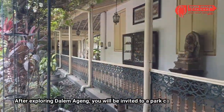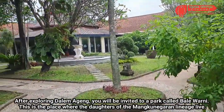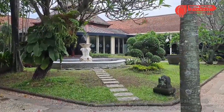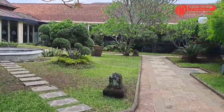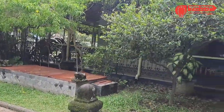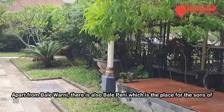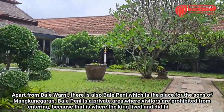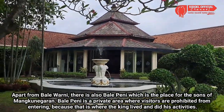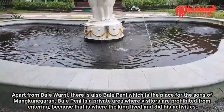Selesai menjelajahi Dalem Ageng, kalian akan diajak menuju taman yang disebut Bale Warni. Ini merupakan tempat para putri keturunan Mangkunegaran beraktifitas. Selain itu, juga ada Bale Peni yang merupakan tempat para putra Mangkunegaran. Bale Peni ini merupakan area privat yang dilarang dimasuki pengunjung karena di situlah raja tinggal dan beraktifitas.